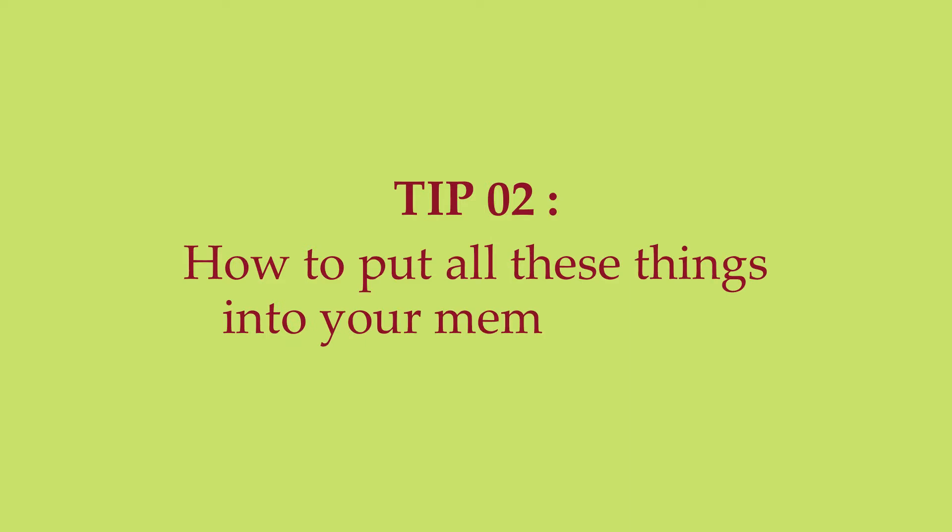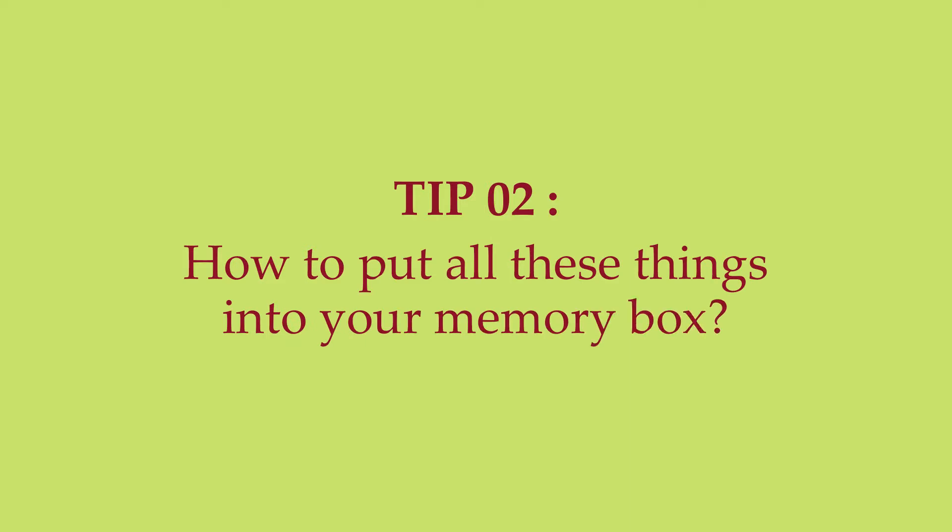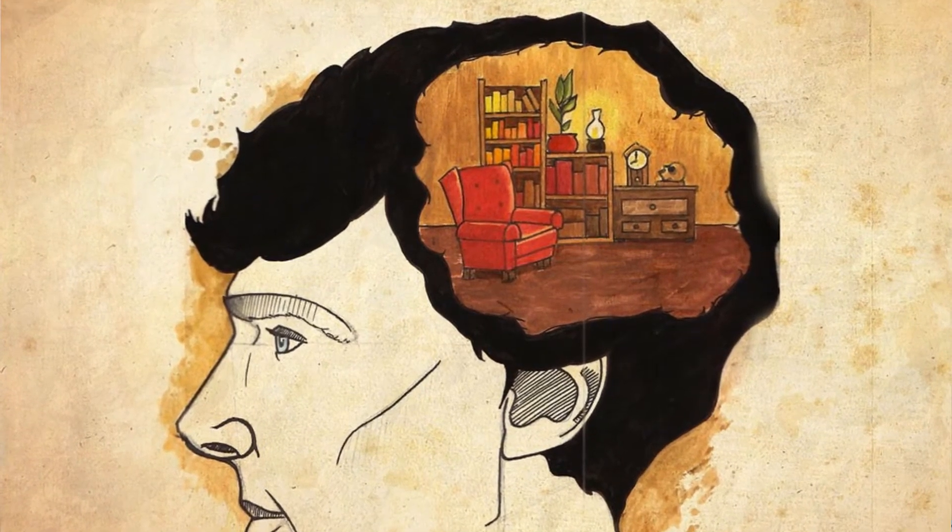Point number two: once you're done with that, the next step is how to put everything into your memory. There is a very famous technique called the Mind Palace technique, also known as the Sherlock Holmes Mind Palace technique, or the Method of Loci — used by the ancient Greeks. How many times do we say 'in the first place is this, in the second place is this'? Those phrases come from this very method.